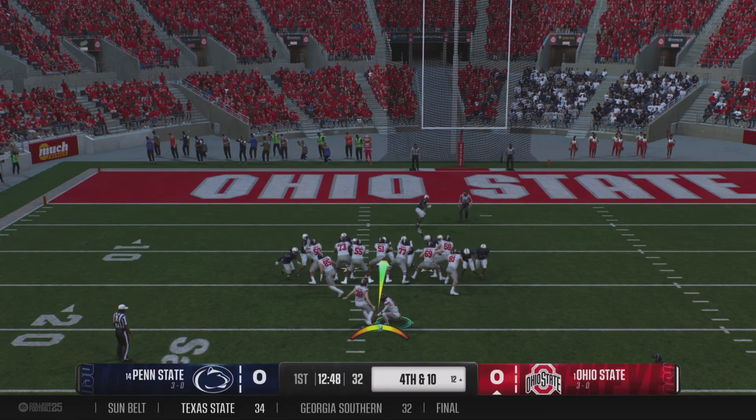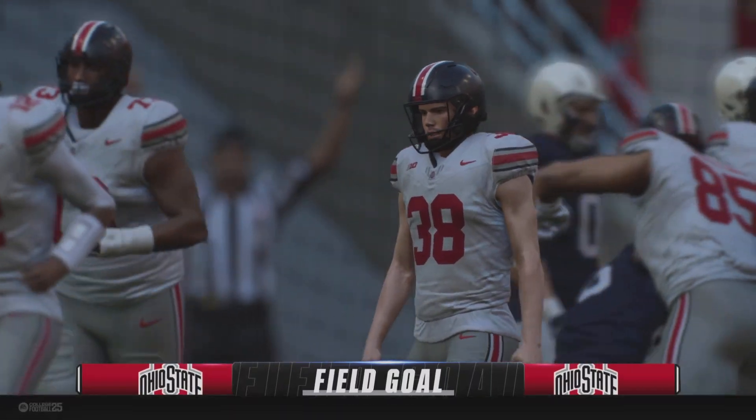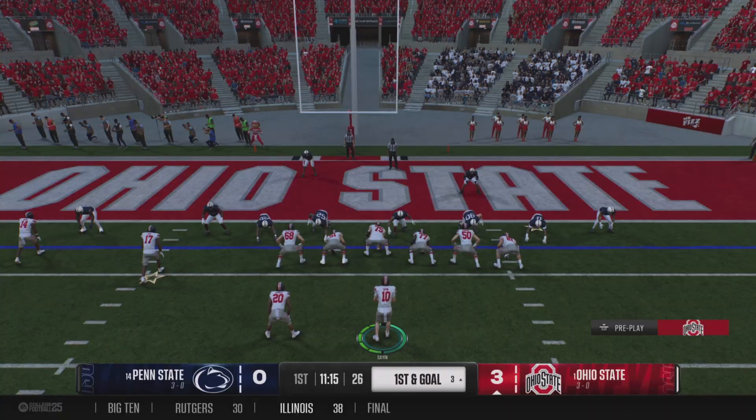Field goal unit. No problem — knocks it right through. It breaks the scoreless tie here. Makes it through those passing windows.